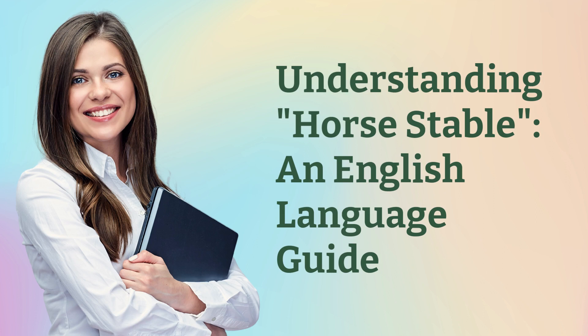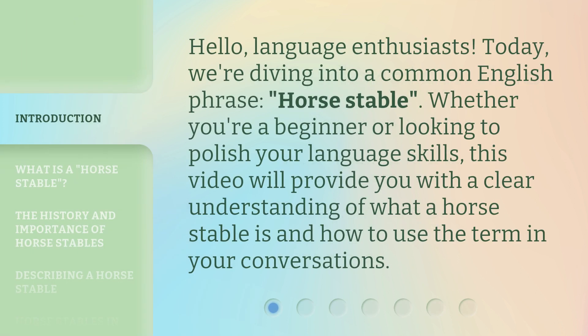Understanding Horse Stable: an English Language Guide. Hello, language enthusiasts. Today, we're diving into a common English phrase, horse stable. Whether you're a beginner or looking to polish your language skills, this video will provide you with a clear understanding of what a horse stable is and how to use the term in your conversations.